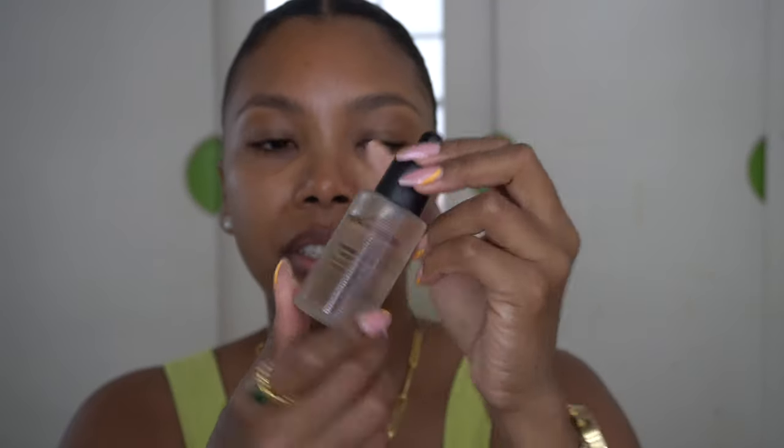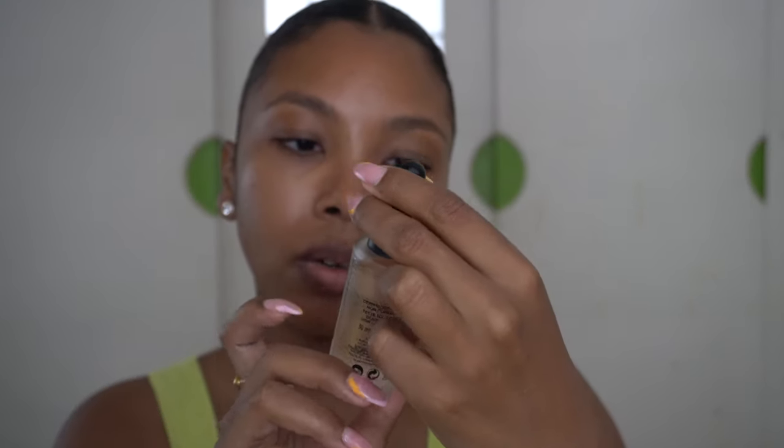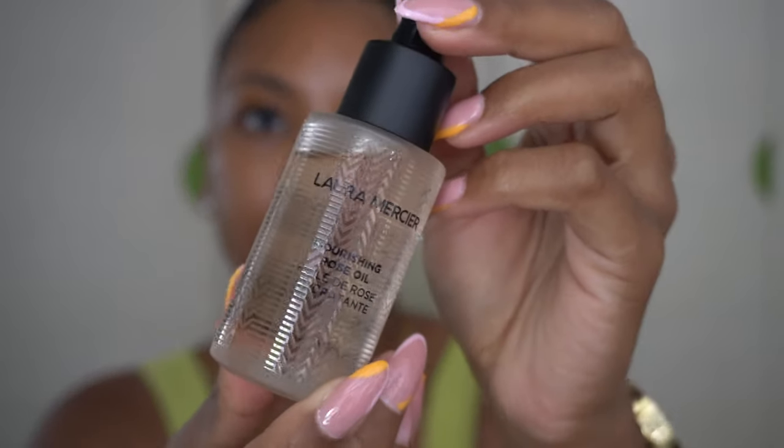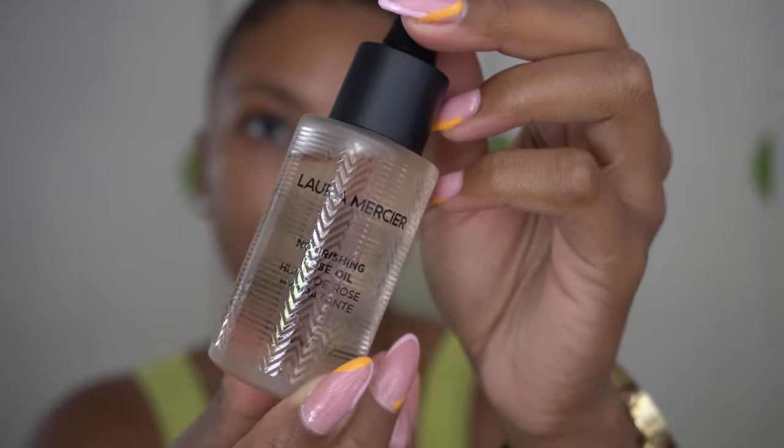Next up is this nourishing rose oil from Laura Mercier. This is also not really a necessary step, but if you want a very nice juicy glow I'll recommend this one. It's also great to use at night as a nice oil. I just use a drop or two and distribute it all over my face.